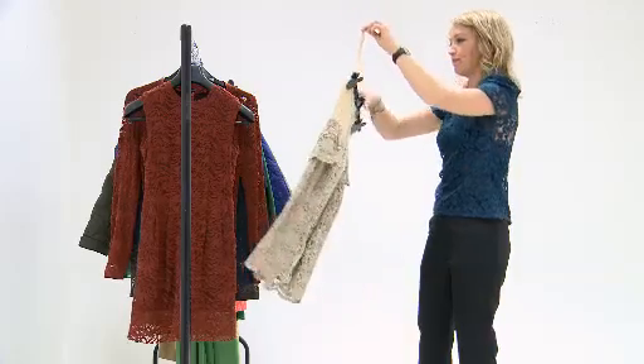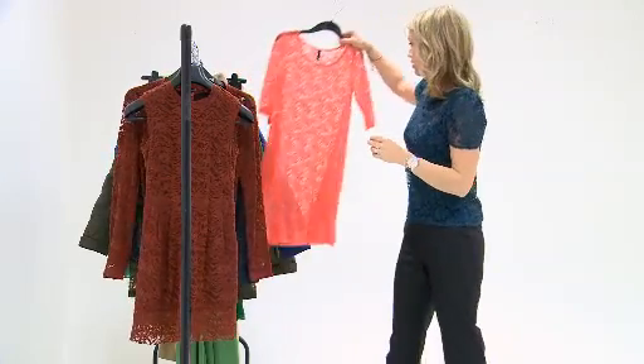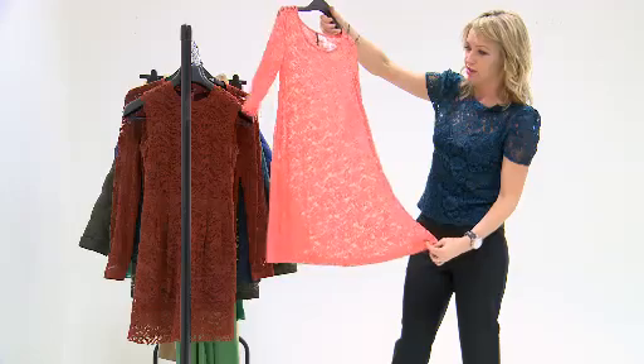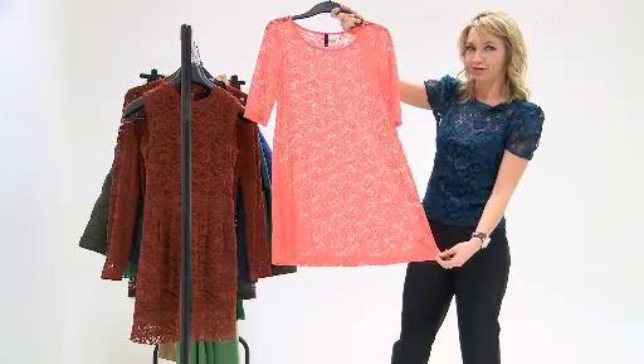Quite sort of Victoria Beckham. And then lastly, this is very Christopher Kane — well, sort of, except for $14.99, which is no bad thing. From H&M. If that doesn't zing you into the new year, I really don't know what will.